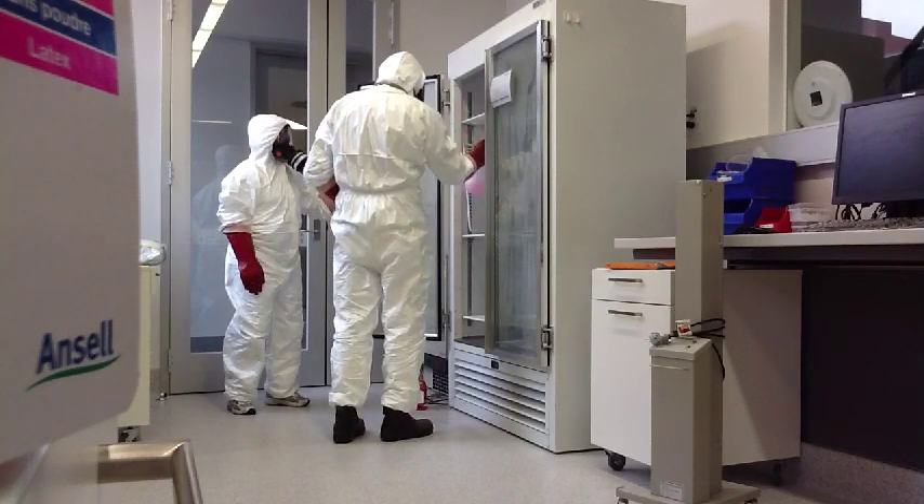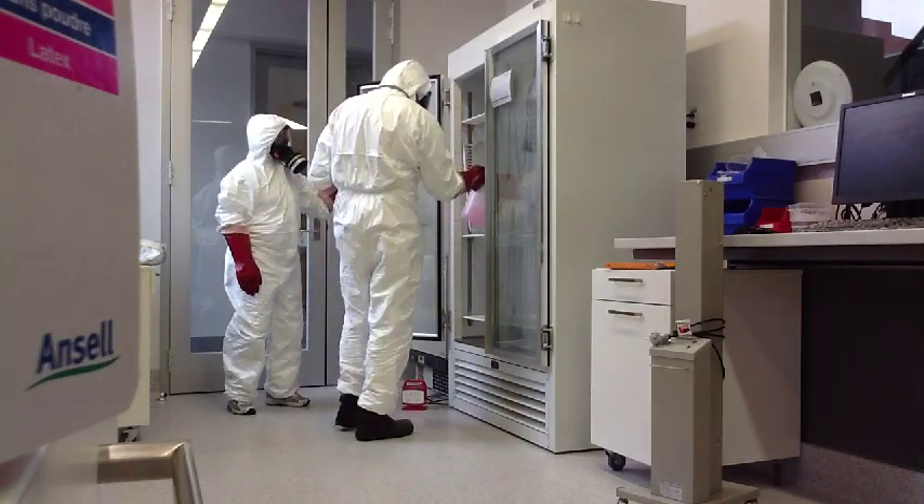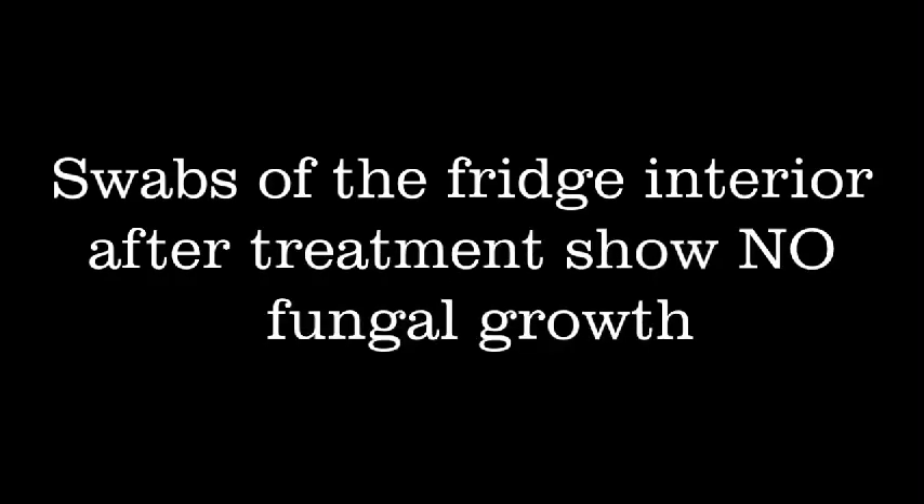Call Biological Health Services today for a confidential discussion regarding the safety and integrity of your biotech lab or facility.